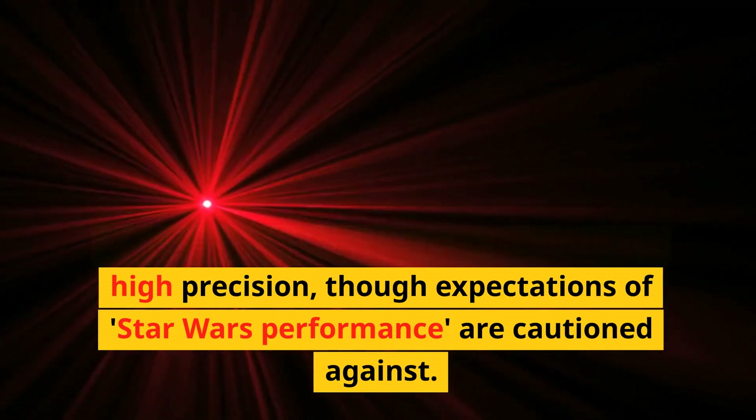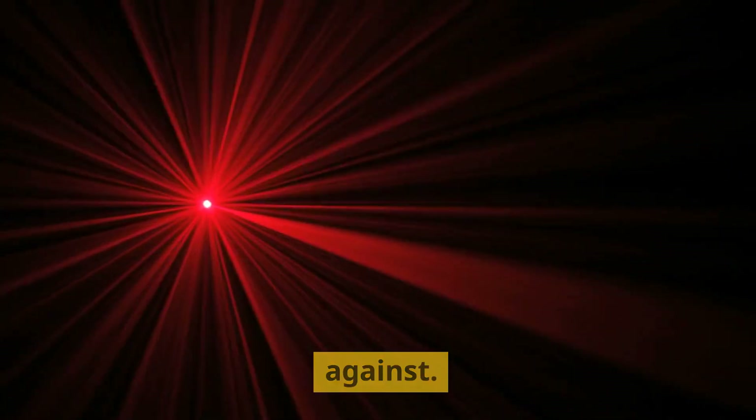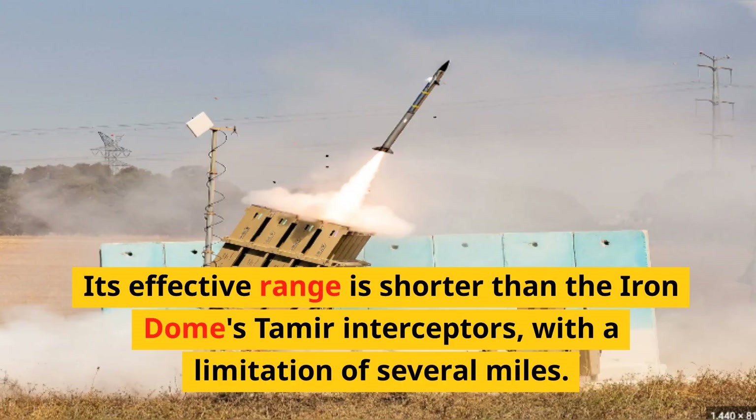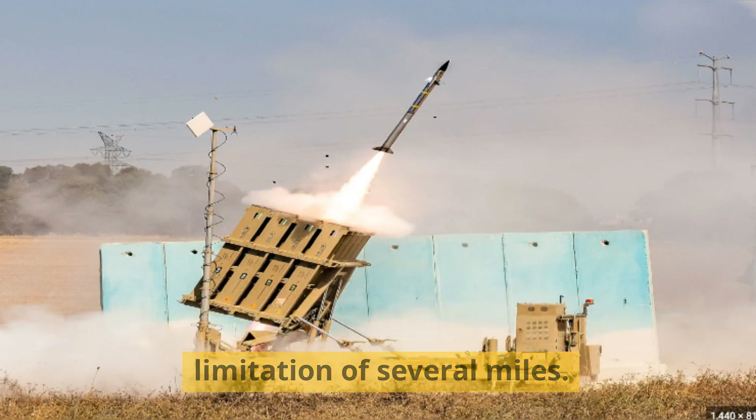Iron Beam's 100kW lasers demonstrate high precision, though expectations of Star Wars performance are cautioned against. Its effective range is shorter than the Iron Dome's Tamir interceptors, with a limitation of several miles.